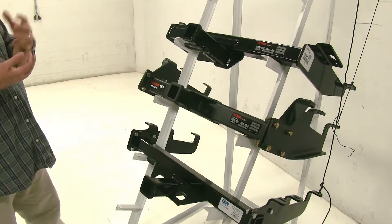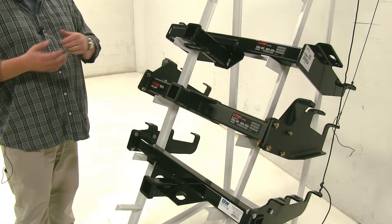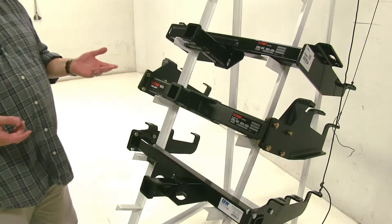Each of these hitches are designed for heavy-duty use and each of them have their advantages. Let's go over some of the differences, starting with the safety chain loop placement.